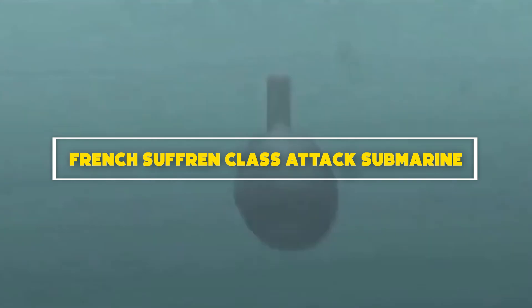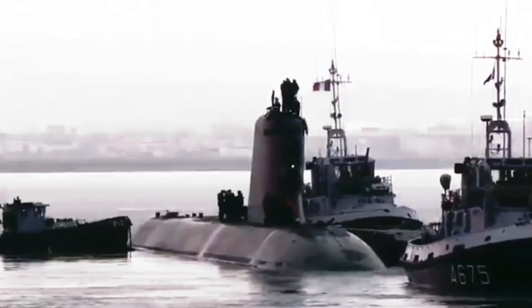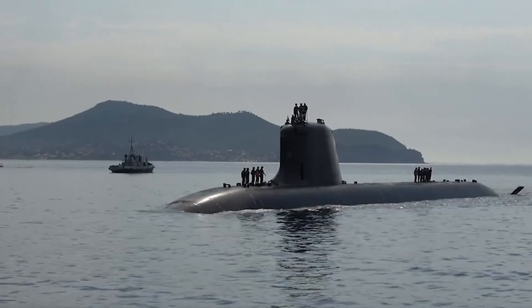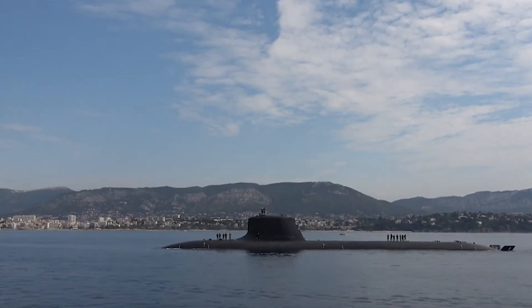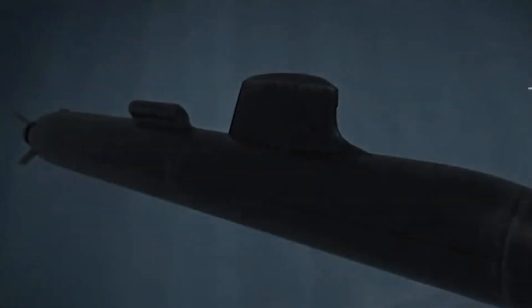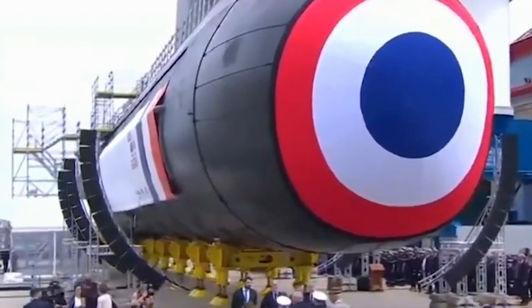Number 4: French Suffren-class attack submarine. The Suffren-class attack submarines are the latest addition to the French Navy's fleet, embodying cutting-edge technology and stealth capabilities. These nuclear-powered submarines, measuring approximately 99 meters in length, are designed for covert operations and precision strikes. Equipped with advanced sensor suites and a variety of torpedoes and missiles, they excel in anti-submarine warfare and land attack missions. Their stealthy design reduces acoustic and electromagnetic signatures, enabling them to operate undetected in hostile environments. Manned by highly skilled crews, they demonstrate France's commitment to excellence in undersea warfare and play a crucial role in safeguarding France's maritime interests and projecting power on the global stage.